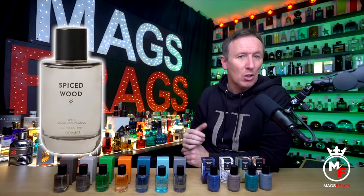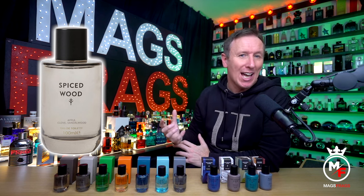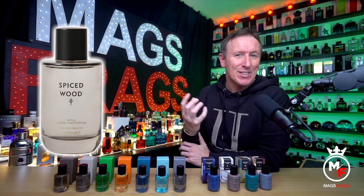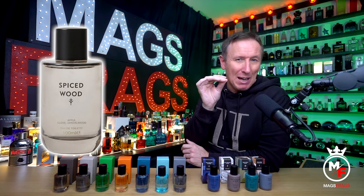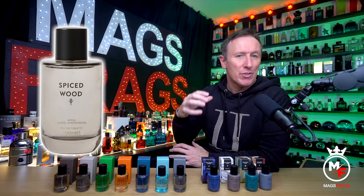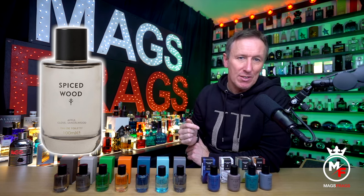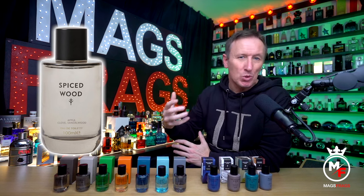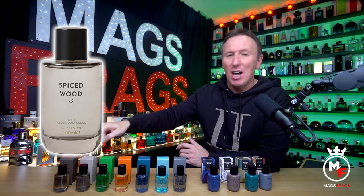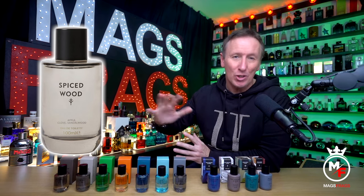Next we have Spiced Wood, which contains the notes of apple, cinnamon, clove and sandalwood. This is definitely more fresh and tart with plenty of tangy green apple up top and some gentle spiciness in there also. The sandalwood in the base is one of those softer and more mellow woody notes that smells like pencil shavings, so you do get some clean woodiness in the dry down — and again a really lovely smelling, musky, versatile scent that you could wear all year round.